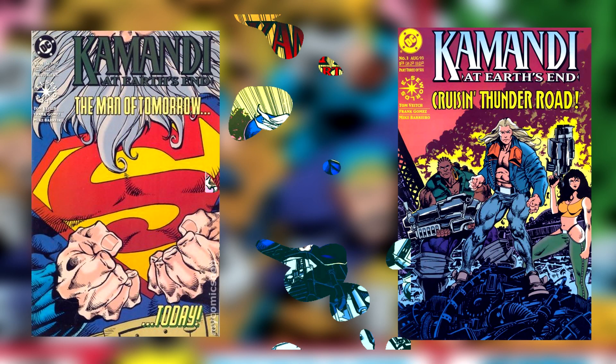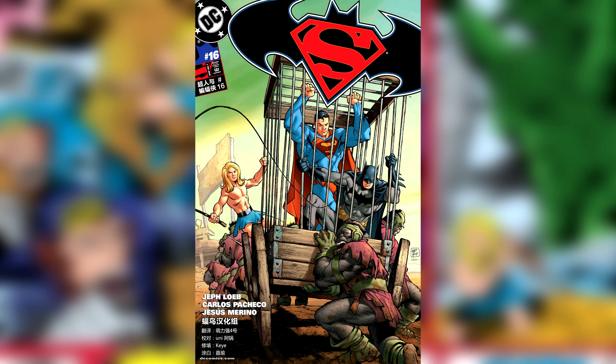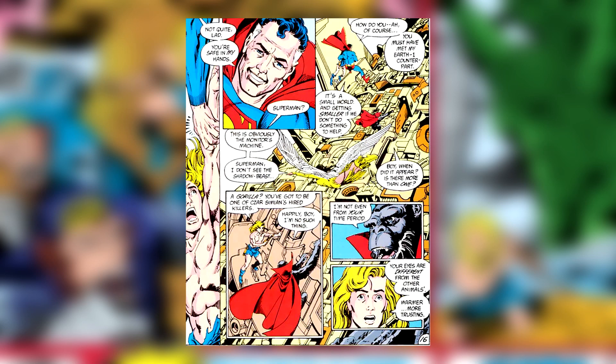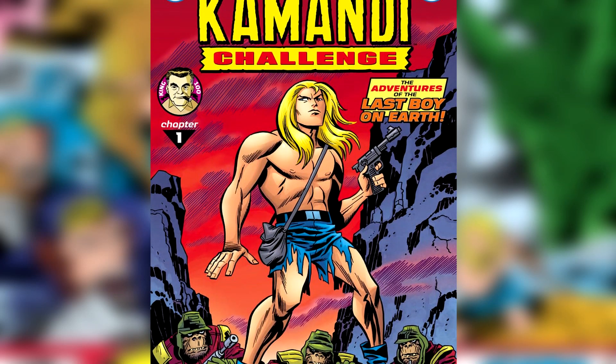Commandee also appeared in other publications such as an Elseworlds story entitled Commandee at Earth's End, a few Superman/Batman stories including a generational story, and also the Infinite Crisis series. Currently, Commandee is enjoying a 12-issue miniseries entitled The Commandee Challenge.